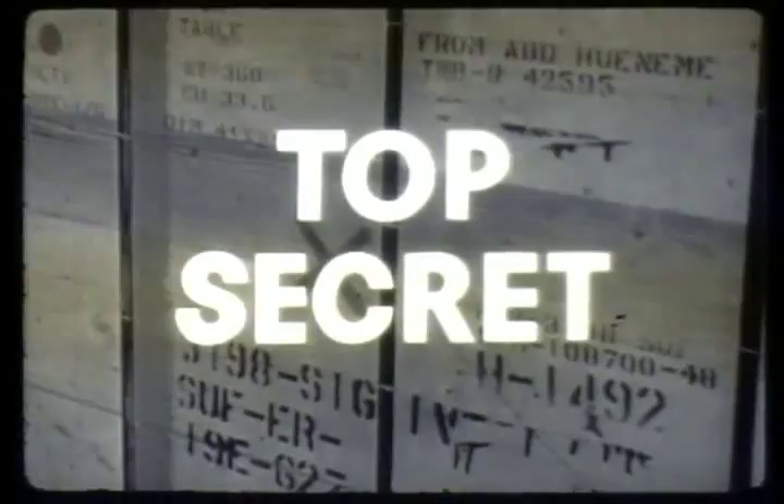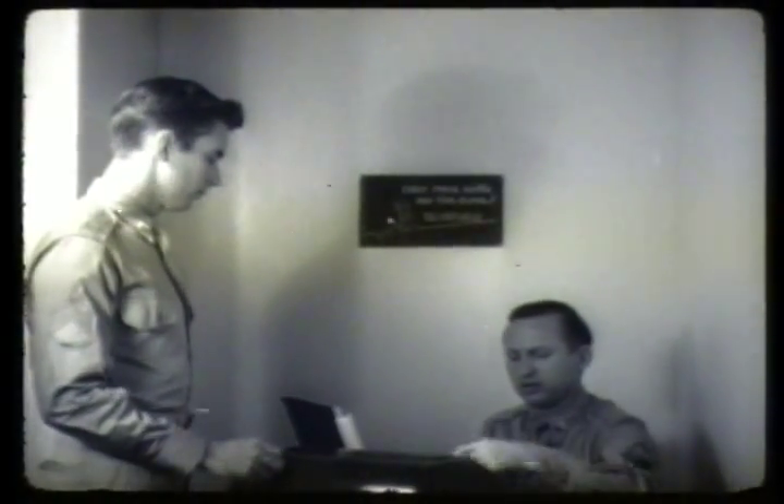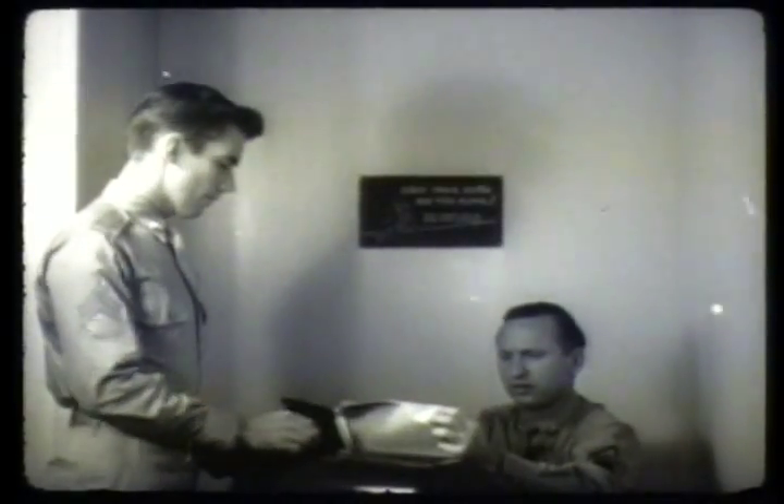Operation Sandstone. In October of 1947, engineer units which had been selected as a vital component of Operation Sandstone were alerted.